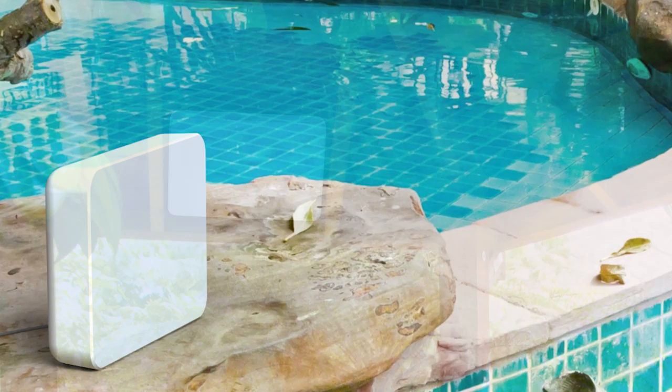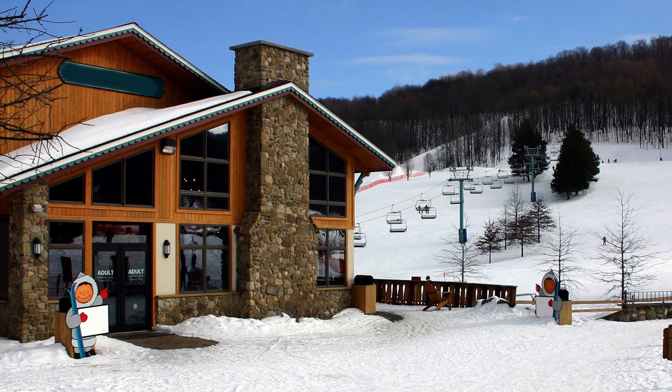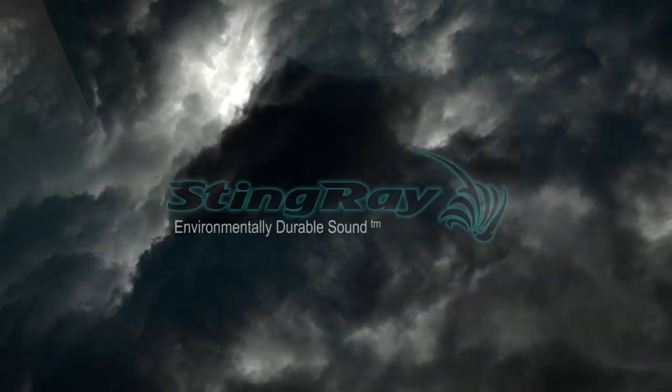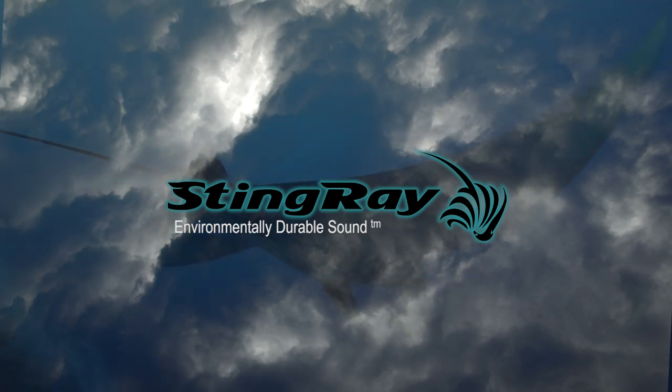This includes pools, saunas, yachts, patios, themed entertainment, ski resorts, and outdoor theatres. In places where nature would overwhelm a traditional speaker, the Stingray is right at home.